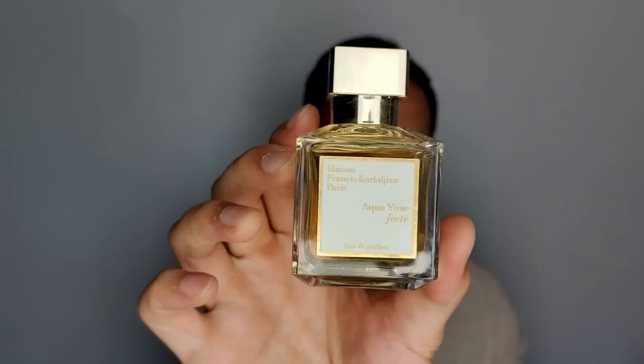The next fragrance is from Maison Francis Kurkdjian — a brand I don't mention a lot. I sold my Lumière Noire; it was a rose-patchouli scent but the construction felt medicinal — the patchouli was very medicinal and synthetic, lacking that fresh red rose with earthy patchouli balance. But this one is great — Aqua Vitae Forte. It's my favorite from the Aqua line, which also includes Aqua Celestia and Aqua Universalis.